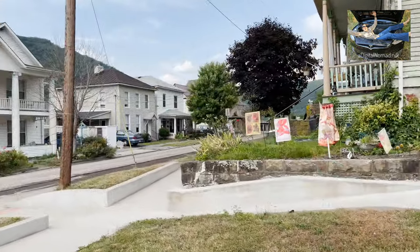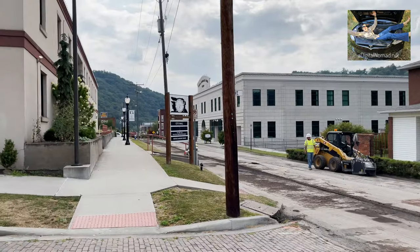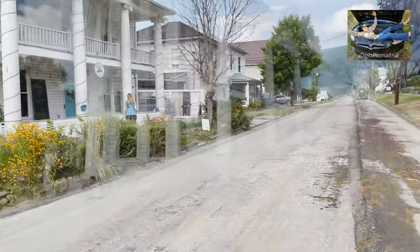They're doing all the streets. They got a park over here. I don't want to get out of here — you can see they're tearing them all up. And this is the coffee shop, I think. We think they're open. They got brick underneath — real brick.